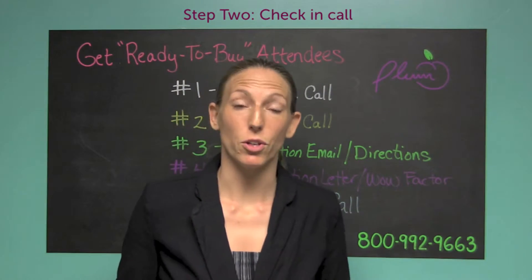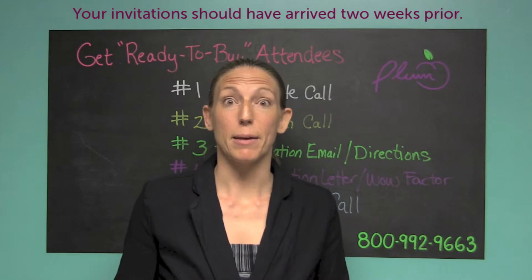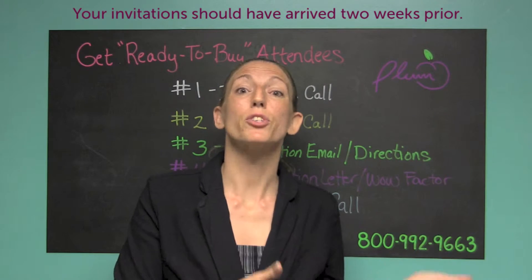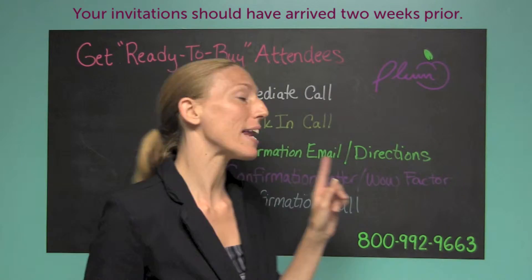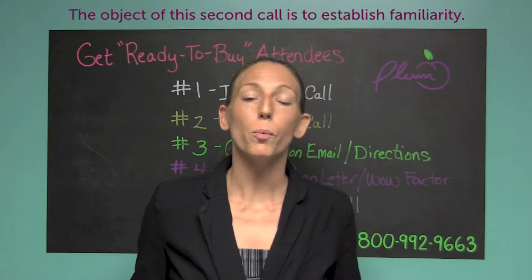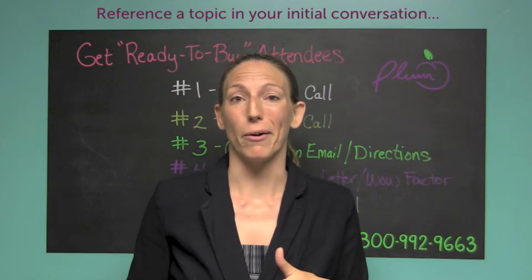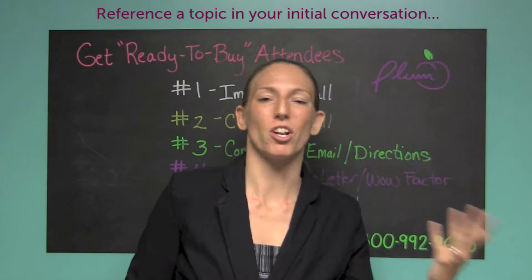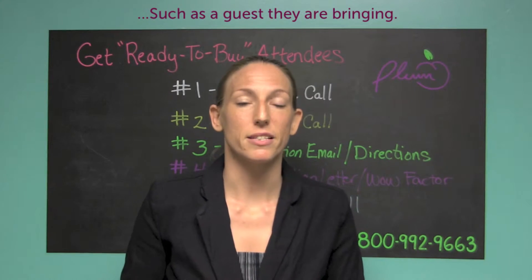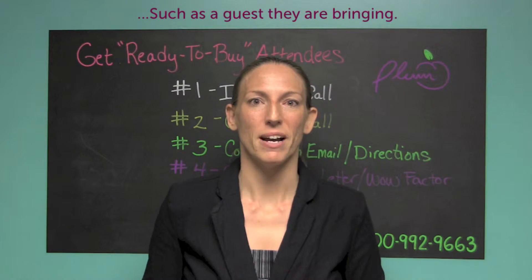Depending on when you're sending out your invitations, you want them to arrive at least a couple of weeks before your first seminar date — some agents are actually sending out invitations prior to that. You want to have enough time for that immediate phone call but also to do a check-in call. On the check-in call, all you want to do is think of a reason to contact them — maybe it's asking about their spouse who they mentioned on the previous phone call, or asking: 'You mentioned your spouse is coming — does he have an email address I can send this to as well?'